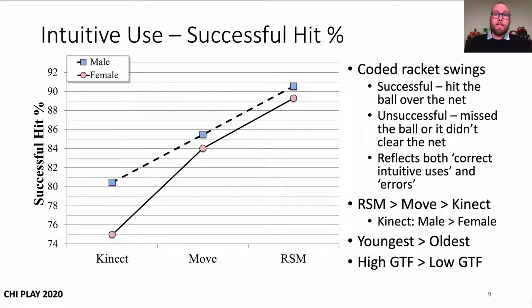Our objective measure of intuitive use, successful hit percentage, was coded post-play using captured gameplay footage and reflects both correct intuitive uses and errors, which are common measures in intuitive interaction research. Results show that intuitive uses were significantly higher with the more naturally mapped control interfaces, with the racket shell Move higher than the Move, which in turn was higher than Kinect. Thus, the objective measure of intuitive use broadly followed participants' control interface familiarity, except the racket shell Move was found to be more intuitive than the Move, despite lower familiarity and the fact that the only difference between these interfaces was the addition of a plastic and foam shell. Between-subjects factor results further supported control interface familiarity as a predictor of intuitive use, with the youngest and higher control interface familiarity groups finding the NMCIs more intuitive than the oldest and low control interface familiarity groups.